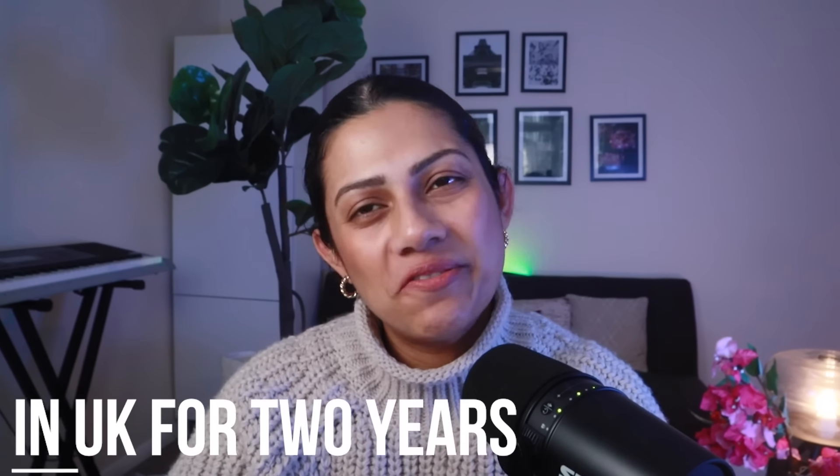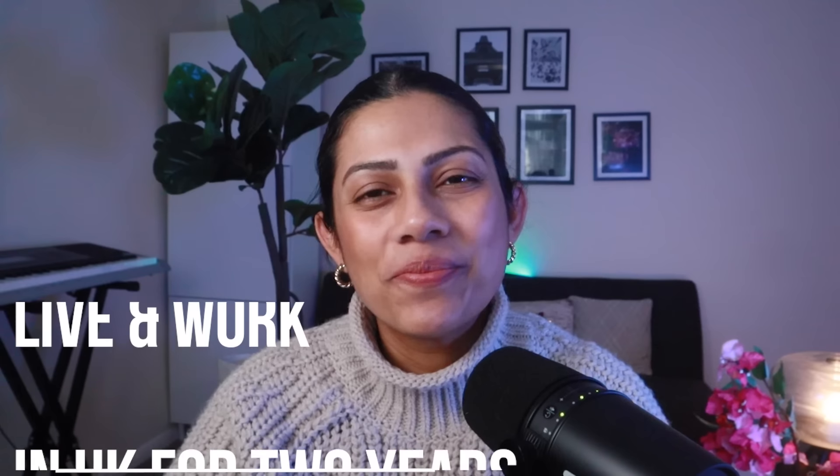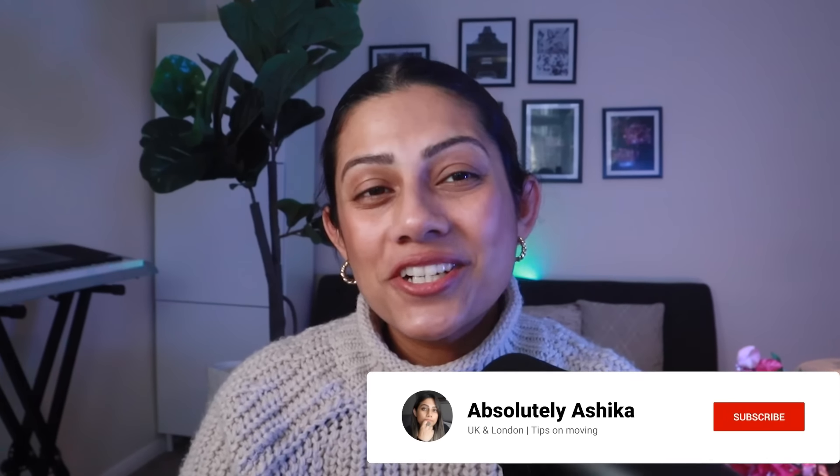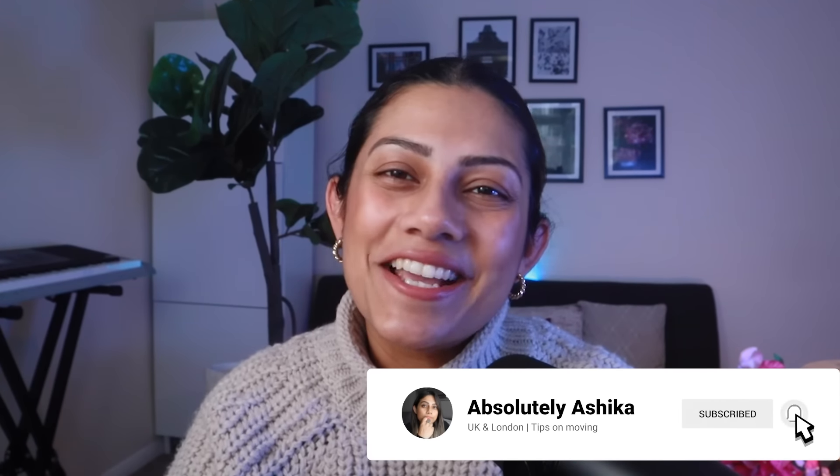Hi everyone, welcome back. I'm going to try and keep this as short as possible because I've been unwell for a little while and I'm still unwell, and this is kind of time sensitive. We're going to be discussing everything you need to know for the Young Professionals scheme and how to apply for it, because this scheme can help you move to the UK with no job and live and work in the UK for two years. It's incredible. We can also discuss all the mistakes people made the last time round so you can be extremely careful and not make those mistakes. I'm Ashika, don't forget to hit the subscribe button and let's dive in.